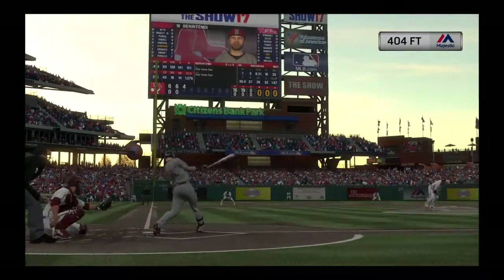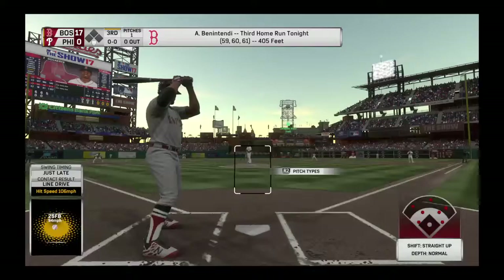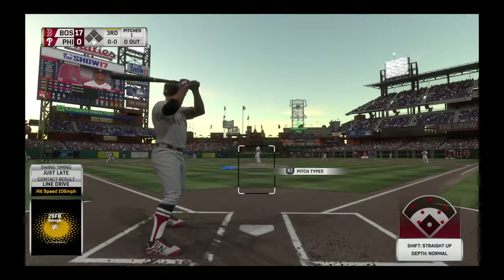You know, in hockey if you score three goals that's a hat trick. But how about hitting three home runs in one night? That's the baseball equivalent of a hat trick, and that's awfully hard to do.